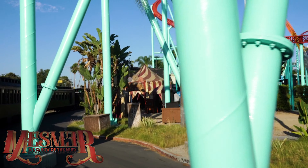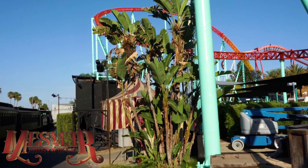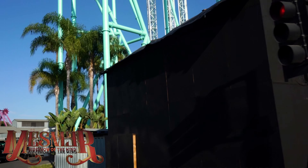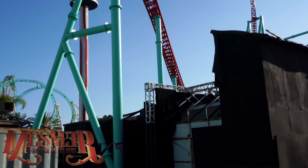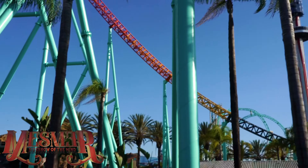And here is Mesmer: Sideshow of the Mines. That's the finale right there. And right back here is where the swinging pendulum is. That was the pendulum room.